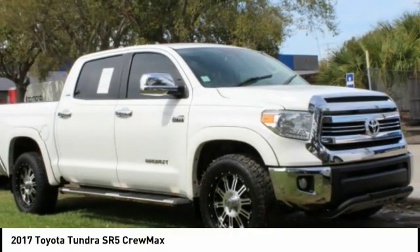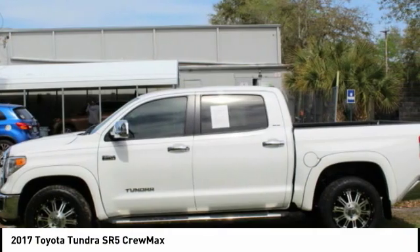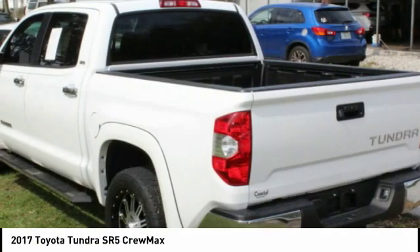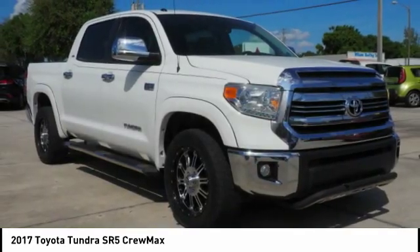Let's drive the 2017 Tundra. The Tundra has a number of unique features useful for those using it as a work truck, including extra large door handles, a deck rail system, and an integrated tow hitch.